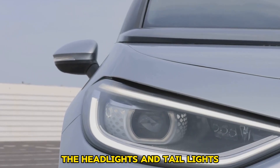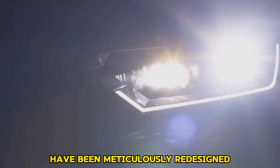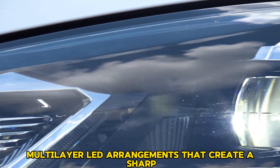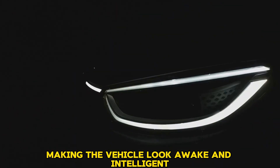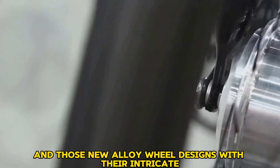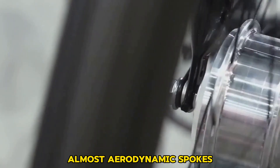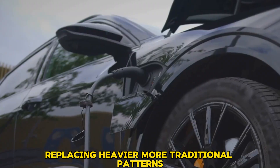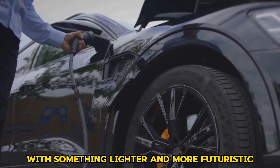The headlights and taillights — key elements of any car's character — have been meticulously redesigned, featuring complex multi-layer LED arrangements that create a sharp digital glow, making the vehicle look awake and intelligent even when stationary. The new alloy wheel designs, with their intricate, almost aerodynamic spokes, further hint at the advanced technology within, replacing heavier, more traditional patterns with something lighter and more futuristic.